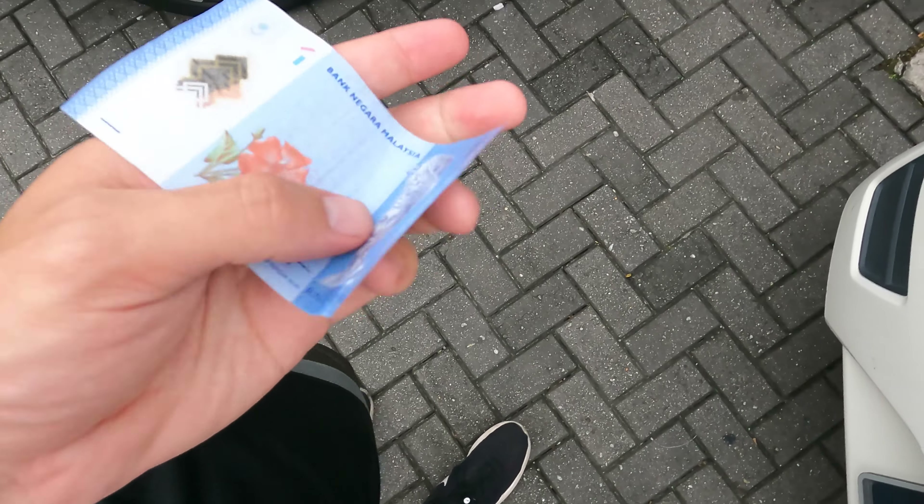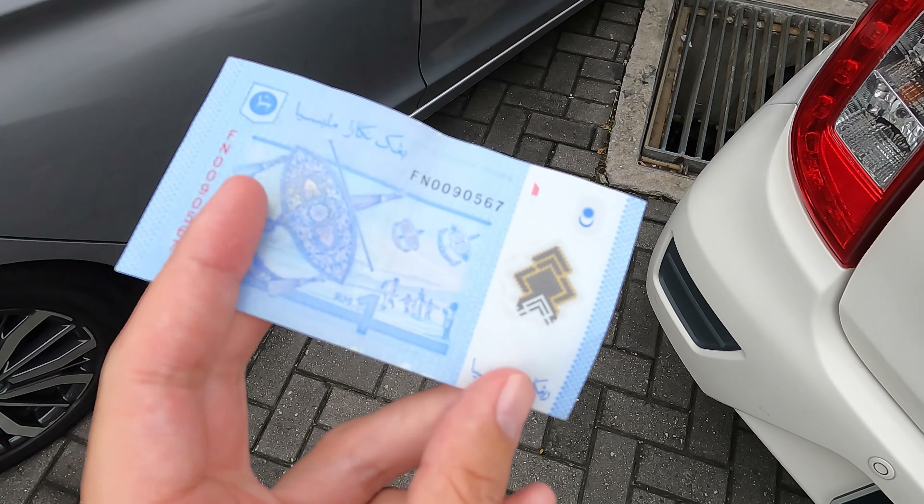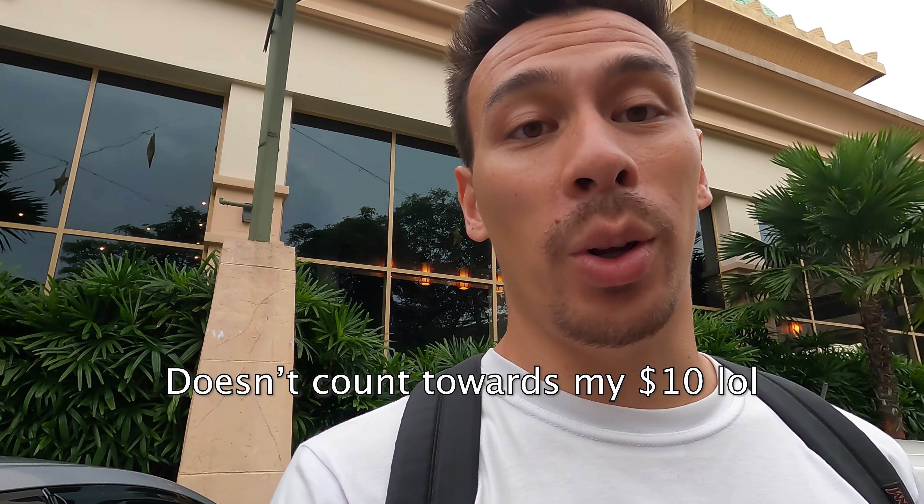Honestly, Malaysian ringgit is one of the prettiest currencies I've ever seen in my life. It's so nice, so colorful. It's a little bit plasticky so it doesn't get all folded up and nasty. It's pretty cool. And for my SIM card, I paid 50 ringgit — the minimum amount you can possibly pay. In the package you get unlimited calls and texting for a month and unlimited data. It's pretty sweet.